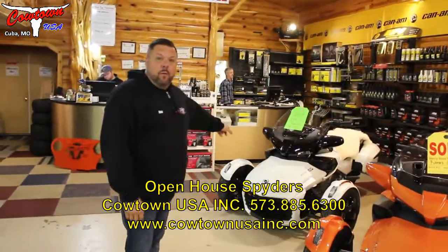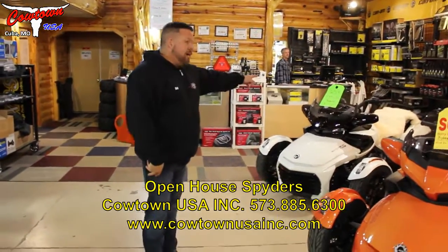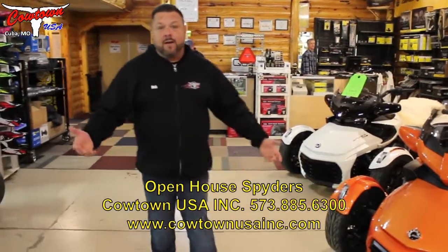You need to get in here. We're still riding — the leaves are changing and it's the best time of the year to ride. We've got an F3T here with a $1,500 rebate — big rebate there.